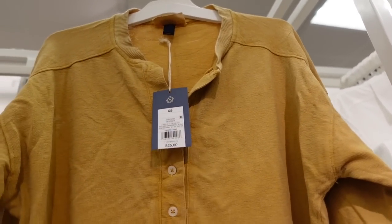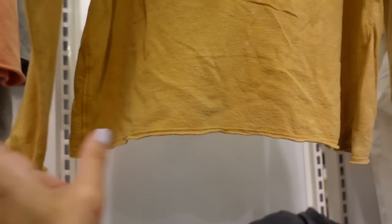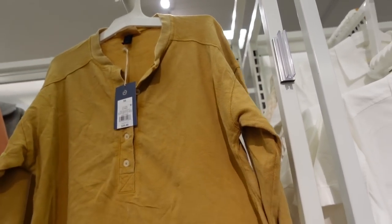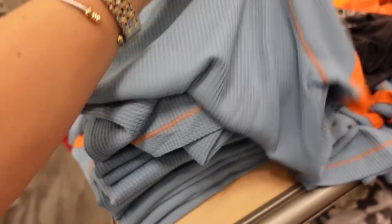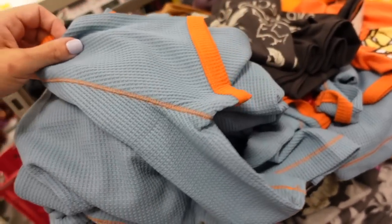New Henley tee from Universal Thread. These have a crew neckline with ribbing and buttons up to about the waist point, ribbing on the wrist, a raw hem at the bottom, and seam detailing in the back. Only seeing it in gold and they're $25.